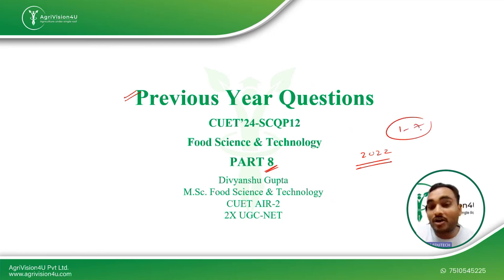Parts 1 through 7 have already been posted. If you have not watched those videos, I request you all to watch them. I'm Divyanshu Gupta, your mentor for CUET Food Science and Technology.